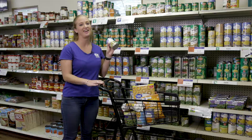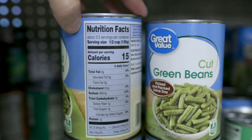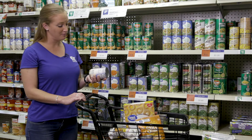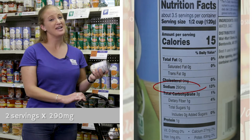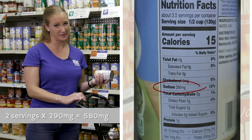Let's start with this can of green beans. This can has a serving size of one half of a cup. So if you're going to be eating a whole cup instead of just a half cup, you need to multiply all of the numbers by two. So instead of just getting 290 milligrams of sodium, you're actually going to be getting 580 milligrams of sodium.